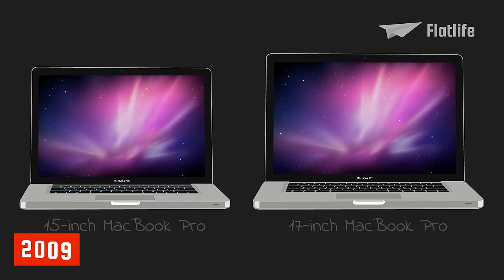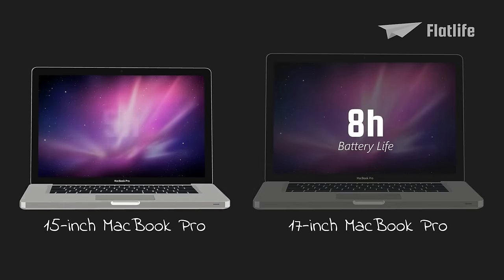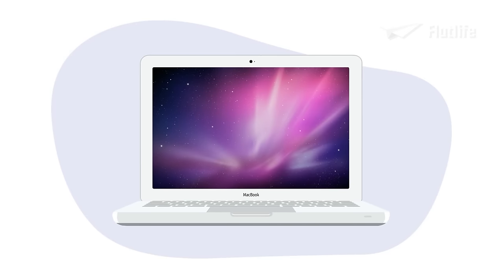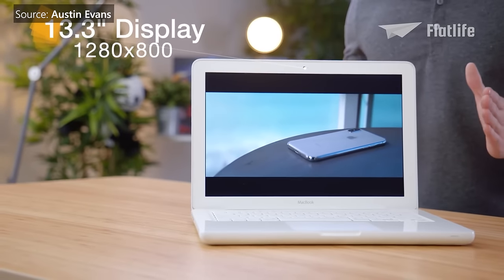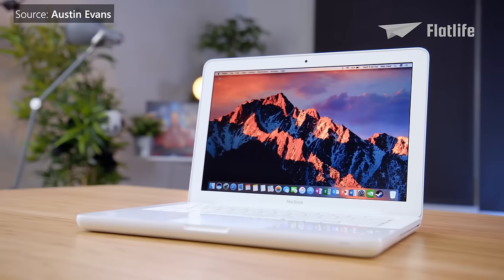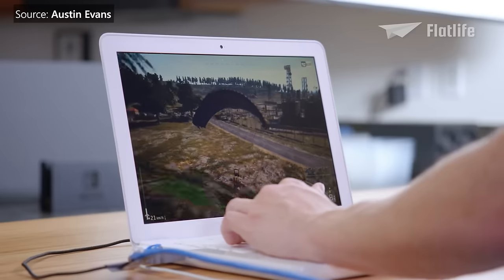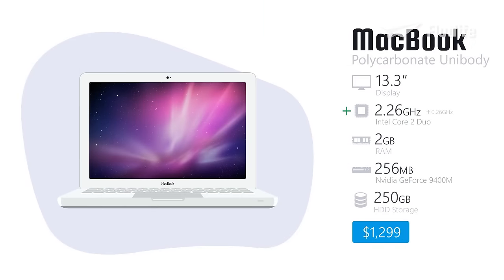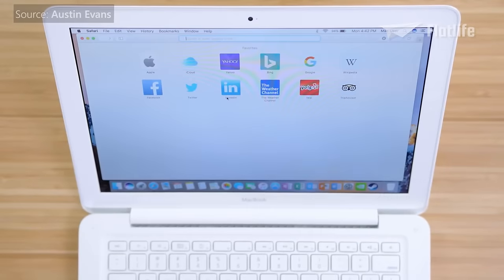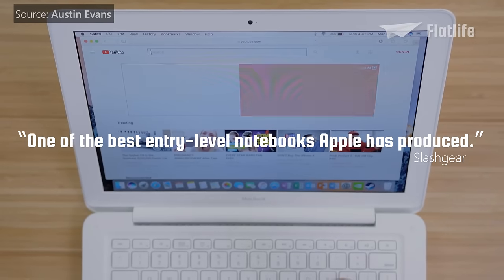In 2009, a 17-inch model of the unibody became available. It had an improved battery life of eight hours, compared to five hours of the 15-inch model. Also in 2009, Apple introduced a polycarbonate unibody MacBook. Surprisingly, Apple went back to using a plastic shell after switching to aluminum. The unibody MacBook introduced a multi-touch trackpad, an LED backlit display, and an improved battery. It also had a faster processor, but the rest of the specifications weren't upgraded.